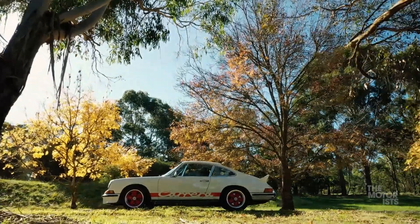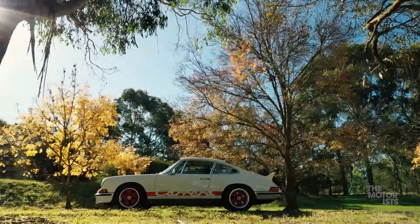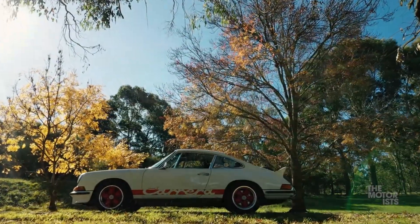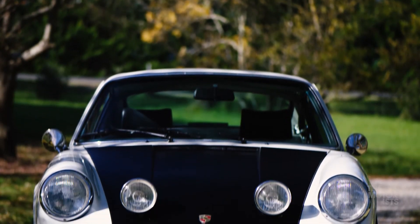This is a very special car, an iconic car for Porsche — the 1973 Carrera RS. I am really looking forward to getting in this car and getting out on the country roads.